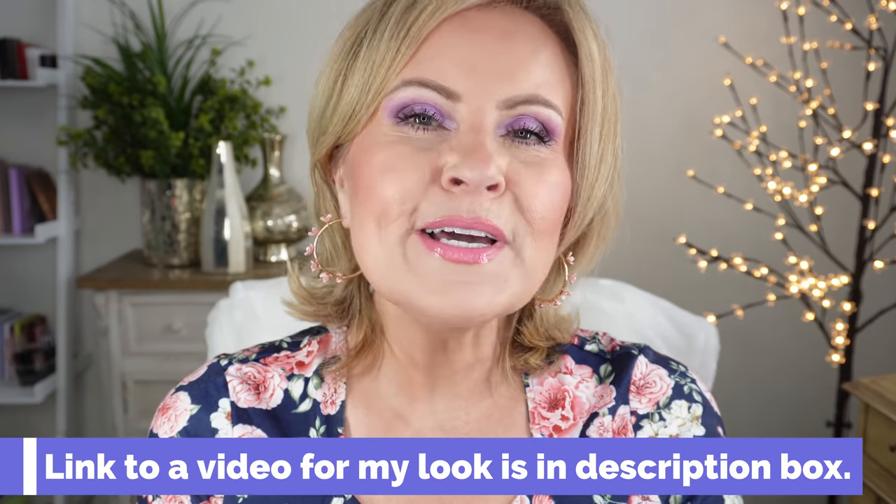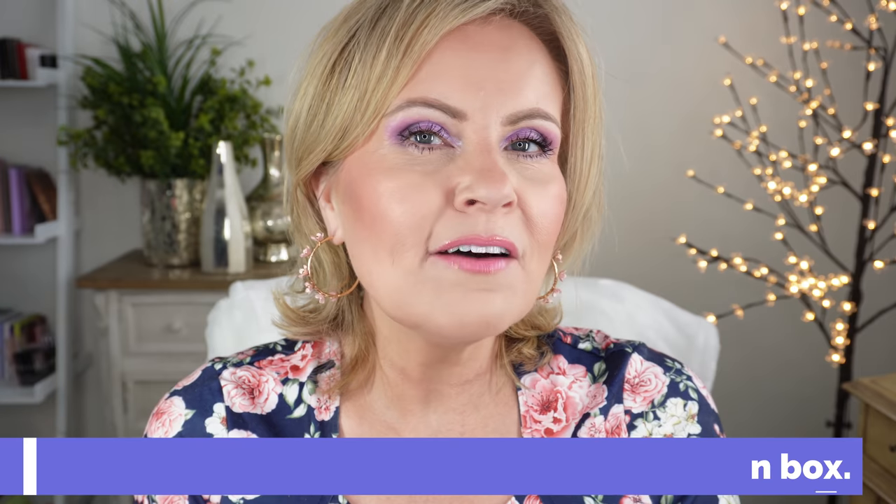One of the hardest things to master as you get over a certain age and your skin gets textured is this glowy, dewy look using highlighters, because highlighters can really show up texture. But I'm going to show you 10 of my very tried and true highlighters so you can see what I use, what I love, what I have in my stash — highlighters that look really good on mature skin.